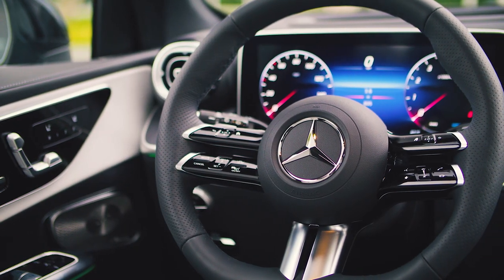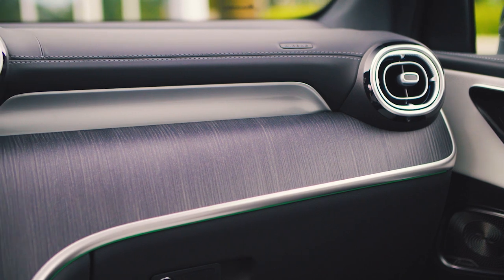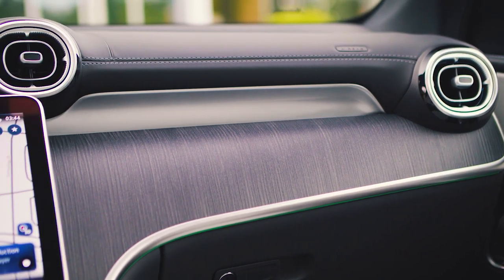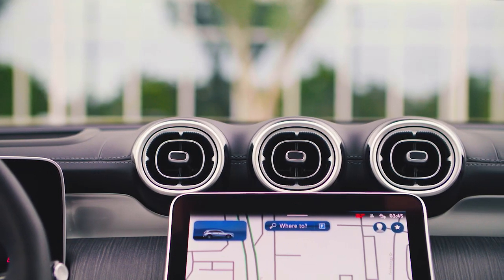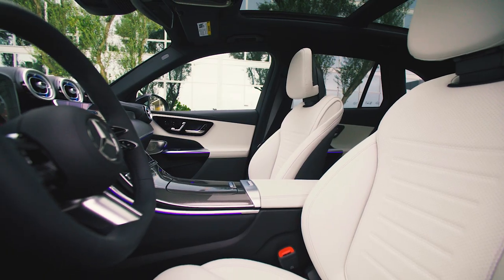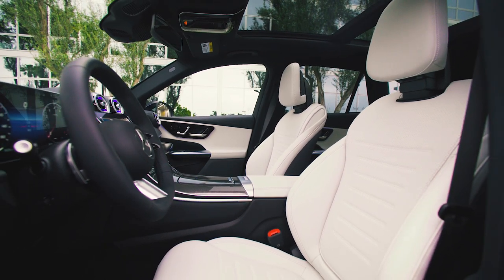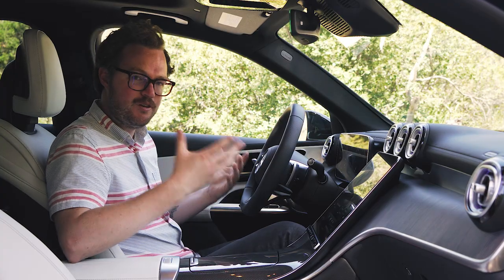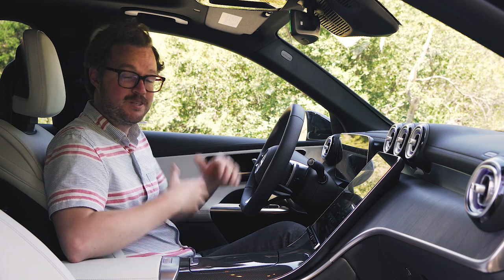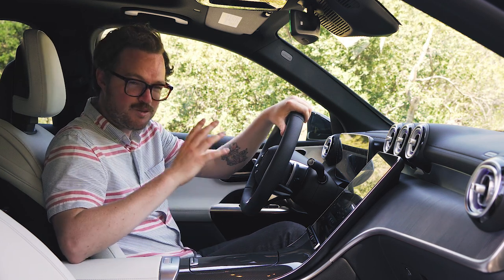The rest of the cabin is a huge departure from the previous GLC as well. The wood grain trim flows beautifully into the center console, and there are some funky rounded square vents prominently on top of the dash. Adding to the modernist appeal is a new seat design, which appears to be borrowed from the EQ lineup of vehicles. Whether or not the futuristic new design appeals to you is a personal decision, but I think it looks fantastic with just one or two exceptions.